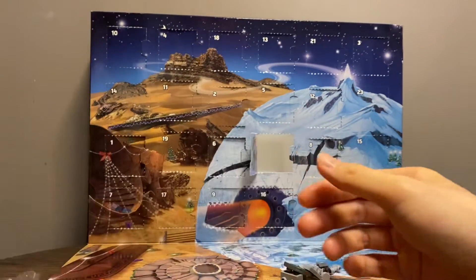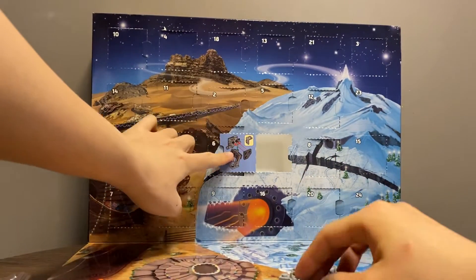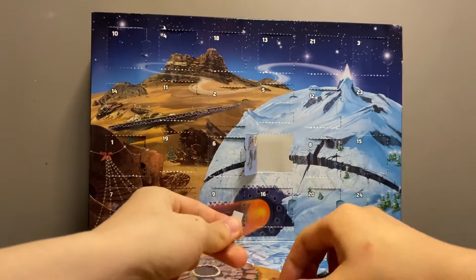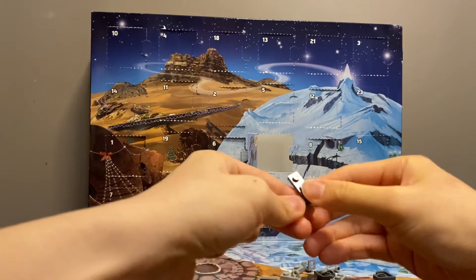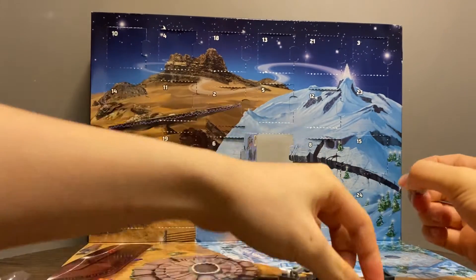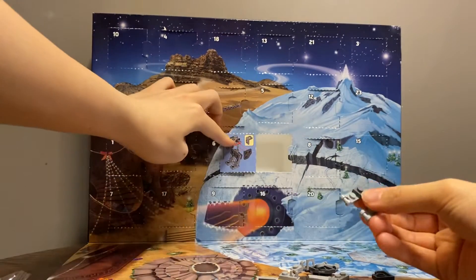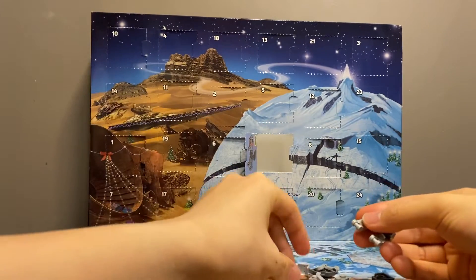We've worked out several of these already, so this one is not particularly different, I'd say. But of course, given the limitation of the number of pieces, I'd say this looks respectable.